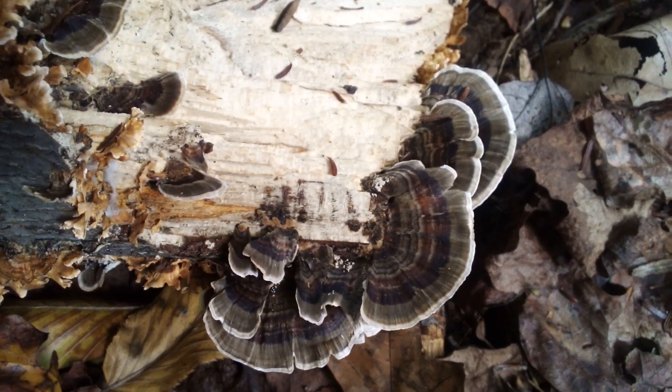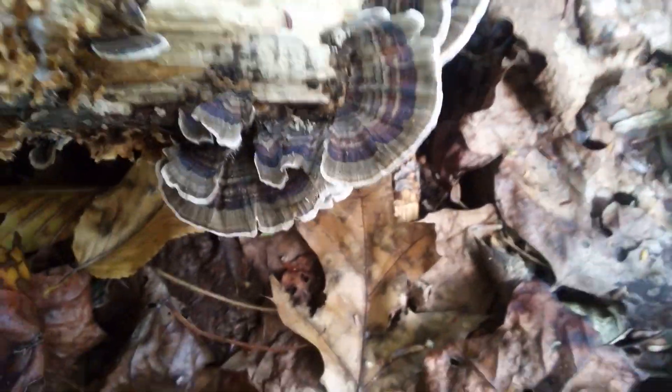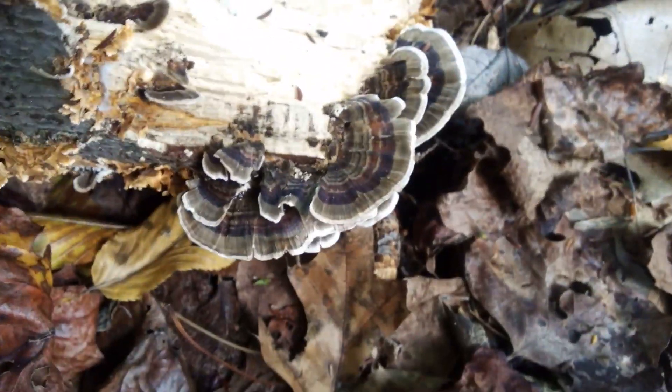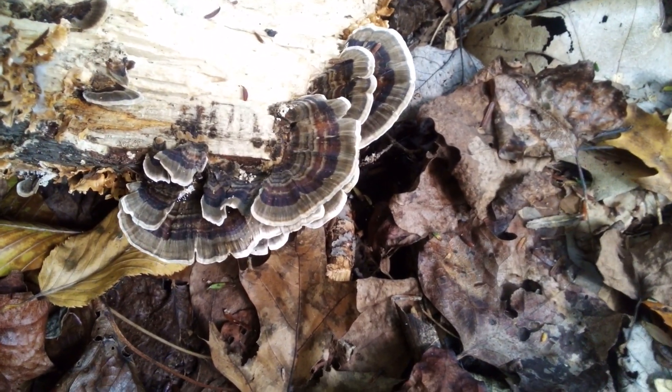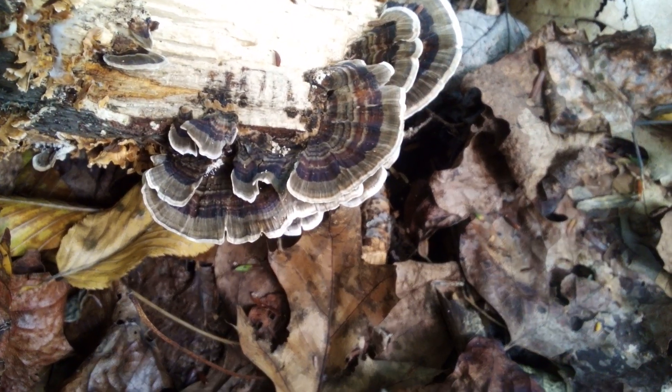Just walked on by some gem-studded puffballs, and look at that — some turkey tail. Now they're young ones, very young. We don't usually do much with them; a lot of people like to make medicinals with them like tinctures and teas. I just think they're cool to look at.